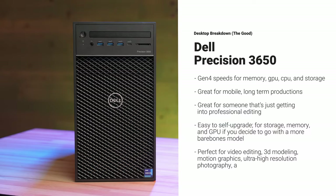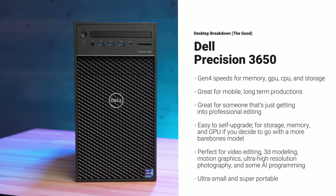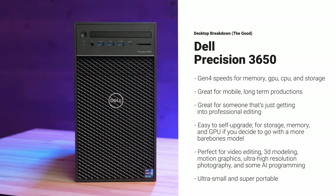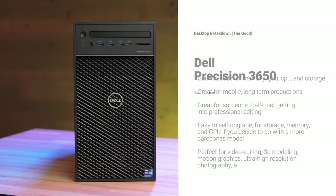Let's break down the good and not-so-good. What's great is that it carries Gen 4 speeds for memory, GPU, CPU, and storage. It's great for mobile long-term productions, great for someone just getting into editing, and offers a ton of extra power without taking up too much space. It's also easy to self-upgrade — if you want to add more memory, storage, an additional GPU, or swap out the GPU, you can definitely do that. It's perfect for video editing, 3D modeling, motion graphics, ultra-high-end resolution photography, and non-AI programming. And of course, it's ultra-small and super portable.